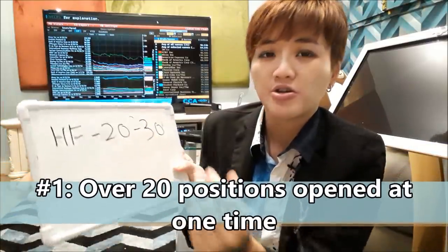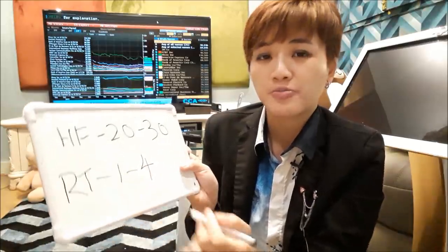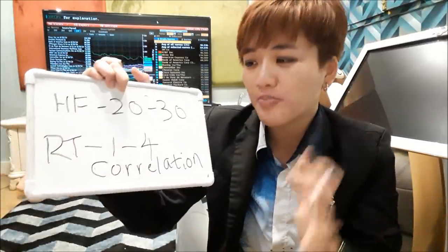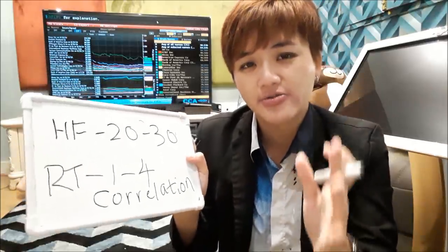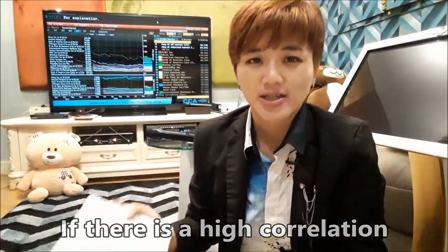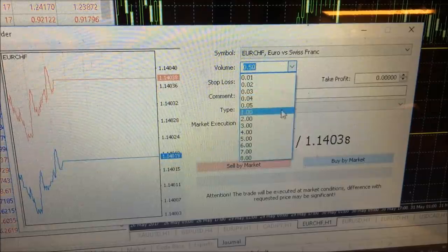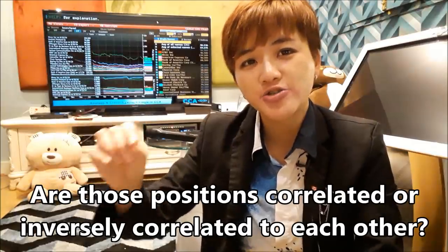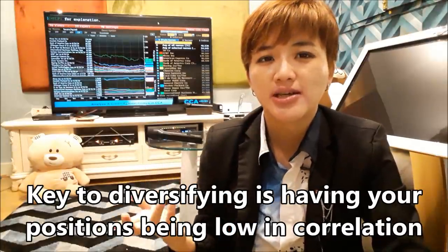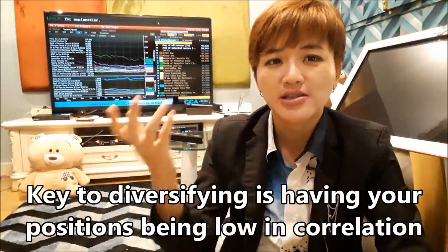The first thing that hedge funds do is they have about 20 to 30 open positions all at one time. Now if you look at the retail trading industry, very often they would have maybe one to four open positions at one time — they often neglect correlation. If you have four open positions that are all correlated, you are overexposing yourself to four times the risk. It all comes down to whether those positions are correlated or inversely correlated. The key to diversifying properly is to make sure all your open positions have low correlation with each other.